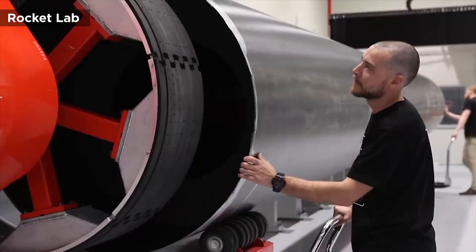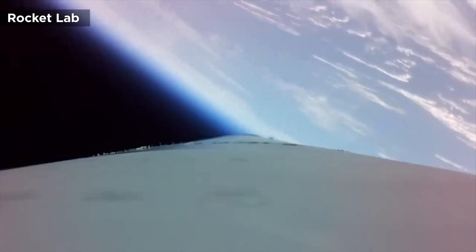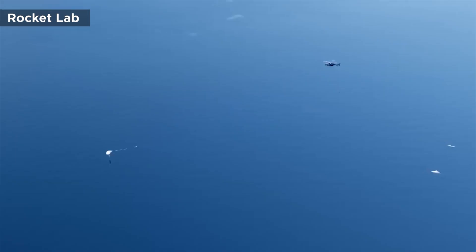The there-and-back-again mission is scheduled to take place within a 14-day launch window that begins April 19th. After launching from their Mahia Peninsula launch complex in New Zealand, the company will attempt a mid-air helicopter capture of the Electron launch vehicle for the very first time.